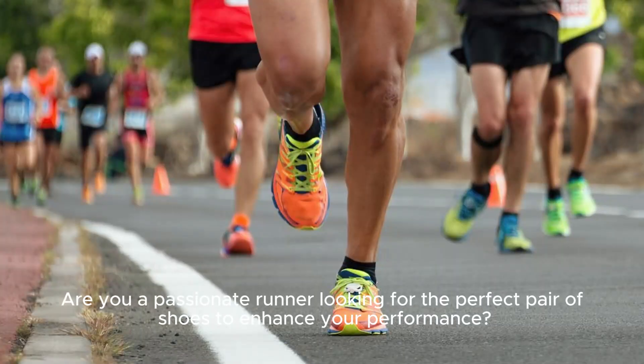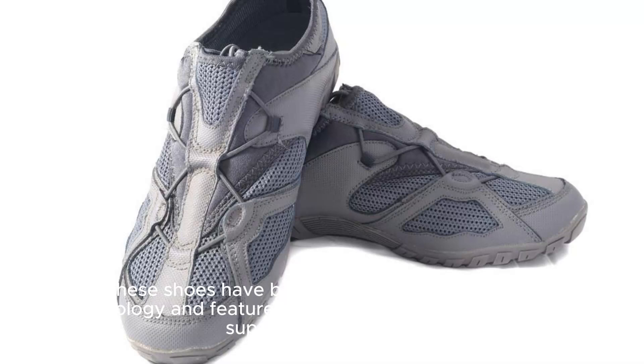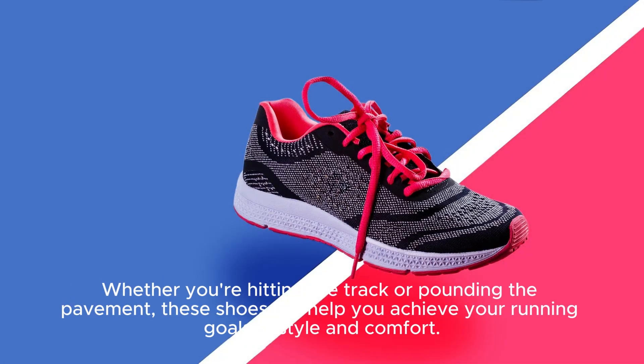Are you a passionate runner looking for the perfect pair of shoes to enhance your performance? Look no further than the Azix Gel Nimbus Running Shoes. These shoes have been designed with the latest technology and features to provide ultimate comfort and support for your feet, ensuring you can run for longer and with less risk of injury. With their sleek design and high-quality materials, the Gel Nimbus Shoes are a top choice for runners of all levels. Whether you're hitting the track or pounding the pavement, these shoes will help you achieve your running goals in style and comfort.